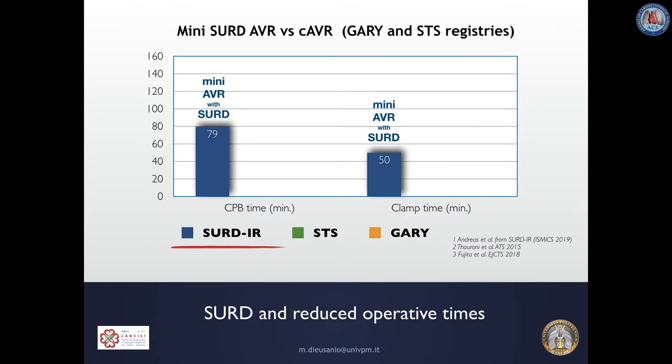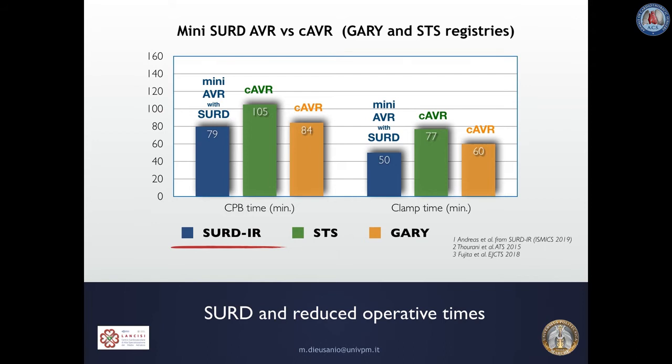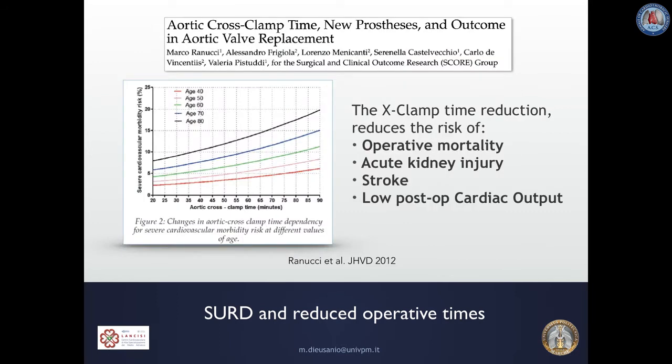Moreover, the increased rate of minimally invasive AVR in our registry did not translate into considerably prolonged CPB and cross-clamp times. CPB and cross-clamp times after minimally invasive AVR with Sutureless and Rapid Deployment Valves are clearly lower than those after full sternotomy AVR as reported by the STS and Gary Registry, meaning Rapid Deployment AVR may overcome the main limitation of MICS — long operative times. We all know that prolonged CPB and cross-clamp times are strong predictors of mortality and morbidity in cardiac surgery, so we should do all our best to keep this duration as low as possible.